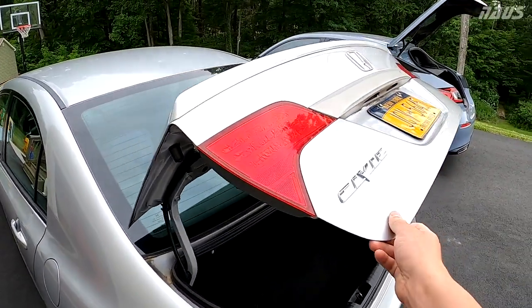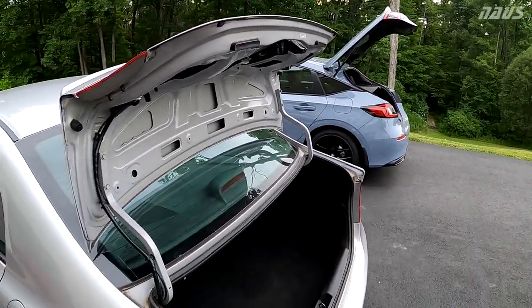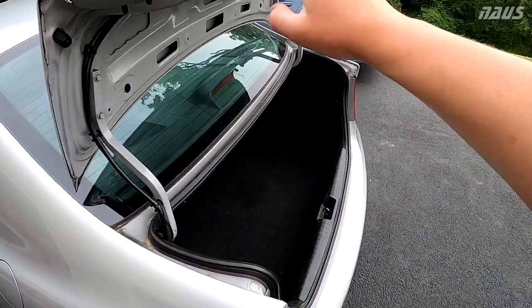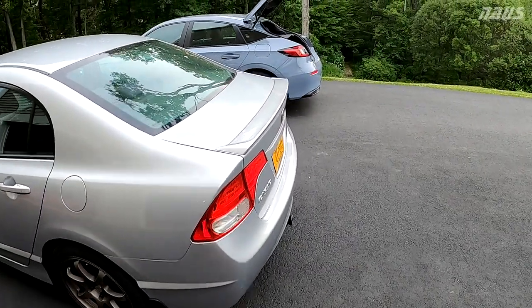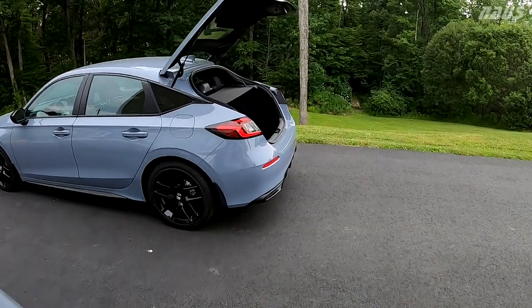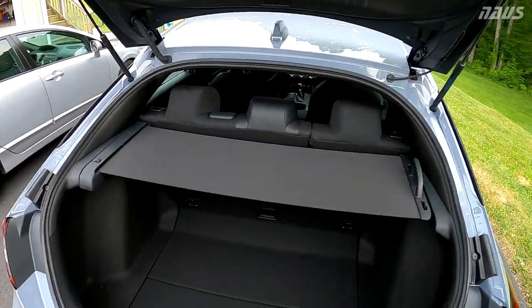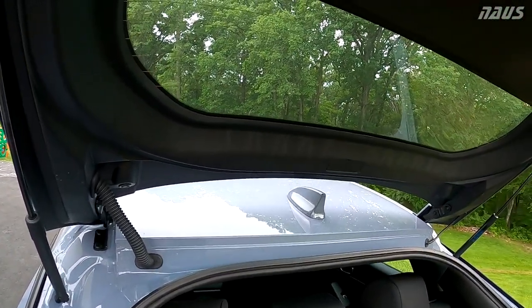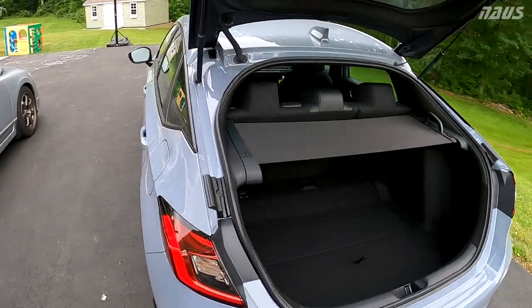This trunk is pretty lightweight and not as sensitive as the hatchback. So when you load stuff in the sedan, you can really just slam it down and wait for it to latch. With the hatchback, you don't want to do that because if you have something sticking up too high, you risk smacking it into the glass and shattering the rear window. So you've got to be more careful with the hatchback in terms of what you're loading.